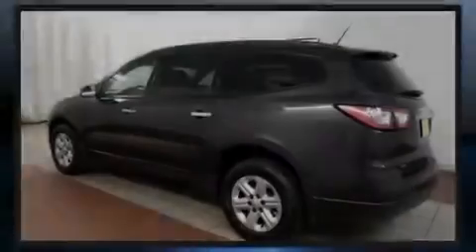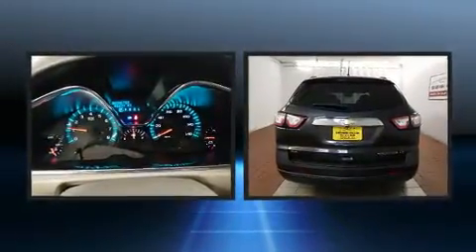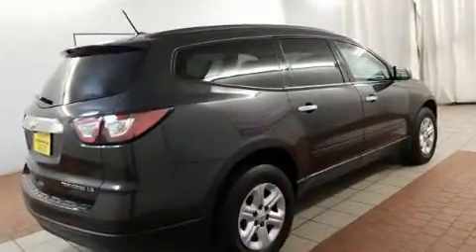Sensibility and practicality define the 2015 Chevrolet Traverse. A 3.6-liter V6 engine pairs with a sophisticated six-speed automatic transmission, and all-wheel drive keeps this model firmly attached to the road surface.